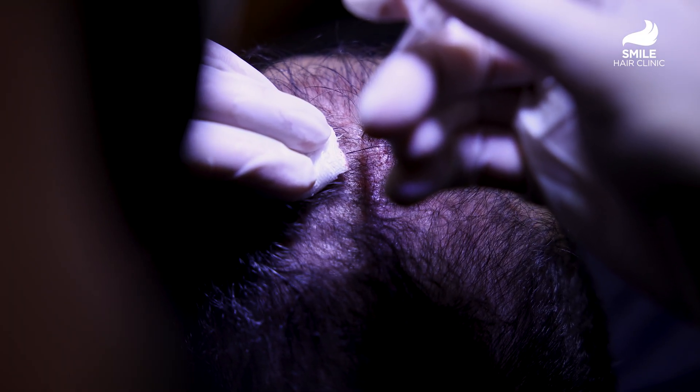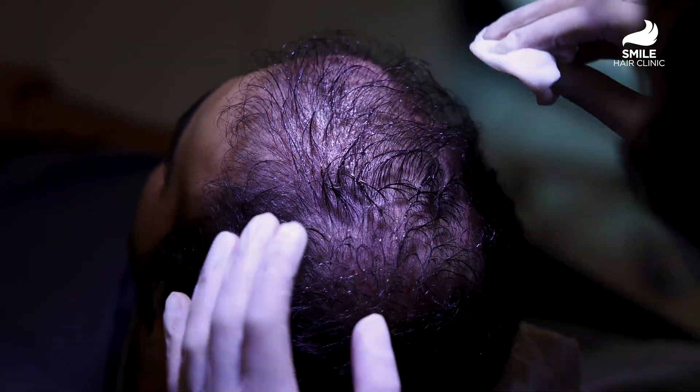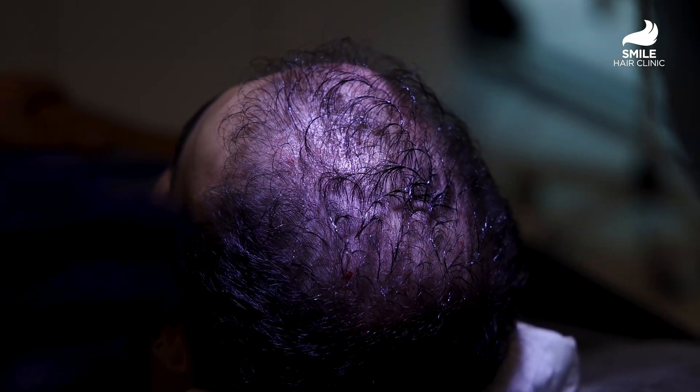After the session, you might see mild redness for a few hours, but you can go back to your routine right away with no downtime. Usually, results begin to show in 4 to 6 weeks, and full results are typically seen around the third month.